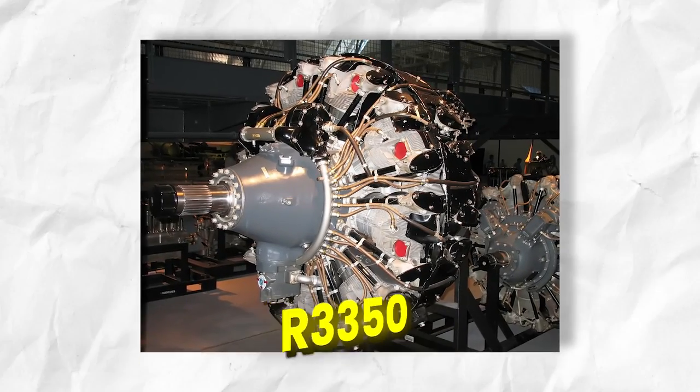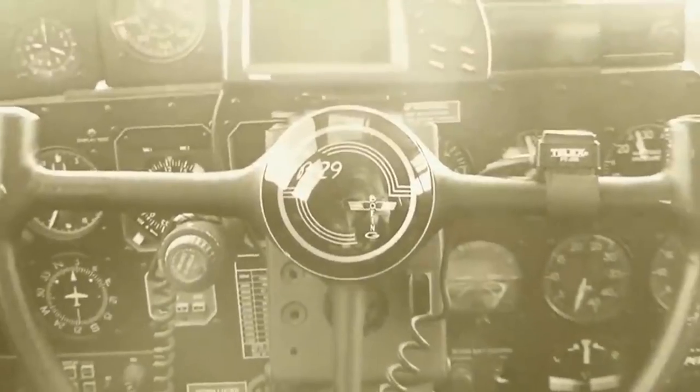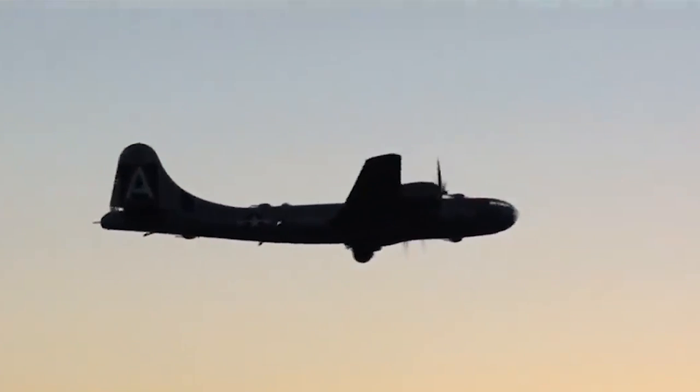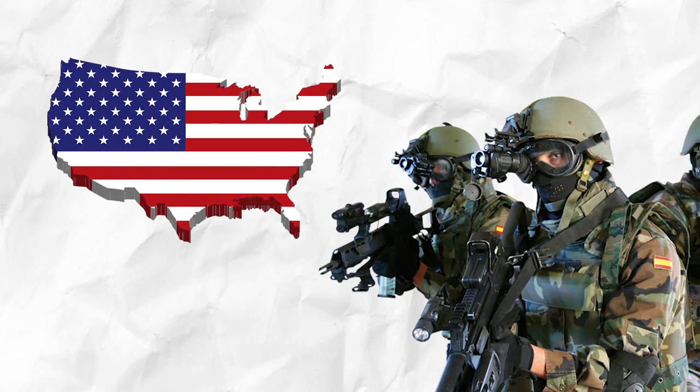The R-3350 is a radial engine with two rows of nine cylinders surrounding a common geared driveshaft spinning a four-bladed controlled pitch propeller. A supercharger and other improvements gave the Cyclone engine incredible power, making it one of the most commonly used radial engines in the United States military and civilian aviation too.